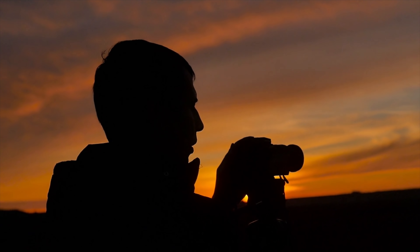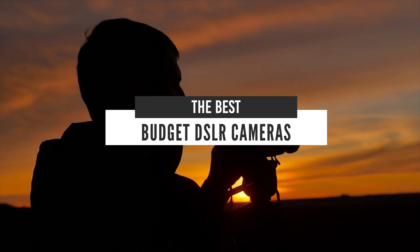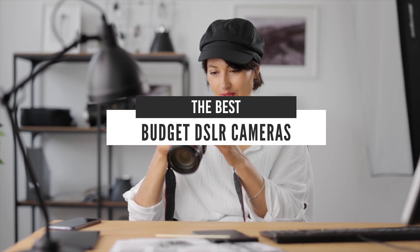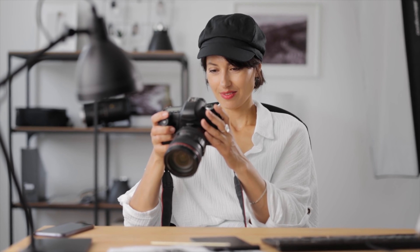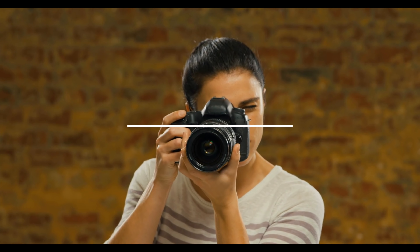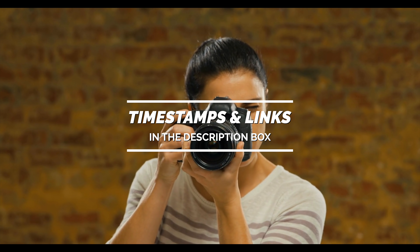Hello everyone! Today we'll take a look at the best budget DSLR cameras in the market for 2021. I made this list based on my personal opinion and I'll try to help you find the right one for your needs. To see the most up-to-date prices and find out more information about these DSLR cameras, you can check out the links in the description below.